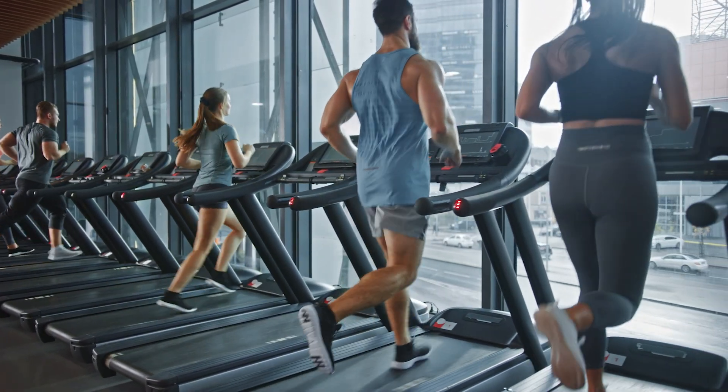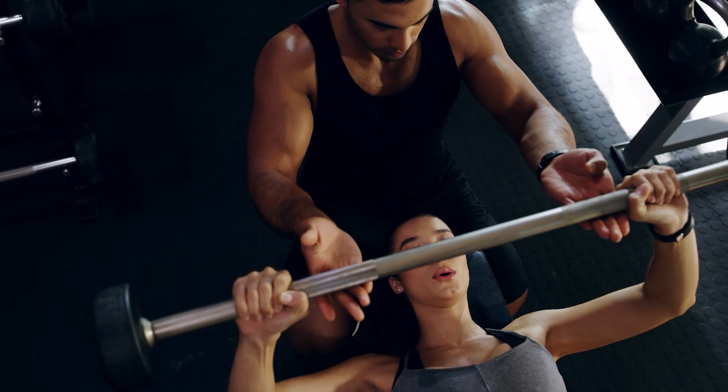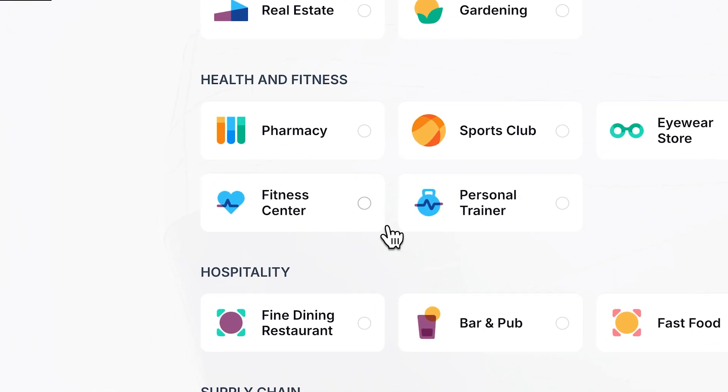Welcome to FutureFit, where top-tier classes, a fully equipped gym, and expert personal training help you achieve your fitness goals. Let us show you how Odoo helps us manage our fitness center.